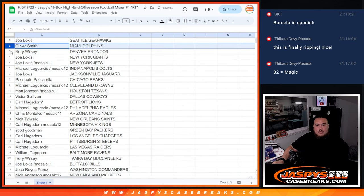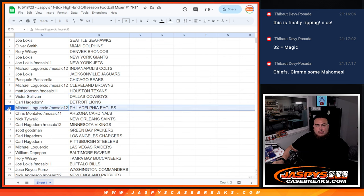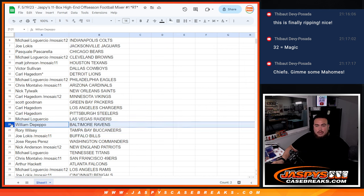Alright, so Joe you have the Seahawks, Oliver with the Dolphins, Rory with the Broncos, Joe with the Giants as well as the Jets, Mike with the Colts, Joe with the Jaguars, Pascal with the Bears, Michael the Browns, Matt with the Texans, Victor the Cowboys, Carl with the Lions, Mike with the Eagles, Chris with the Cardinals, Nick with the Saints, Carl with the Vikings, Scott with the Packers, Carl with the Chargers and Steelers, Michael with the Raiders, William with the Ravens. Rory with the Bucs, Joe with the Bills, Commanders for Jose Reyes Perez.